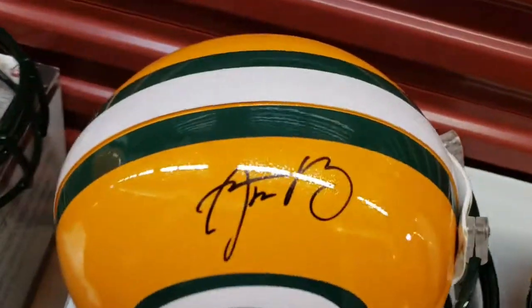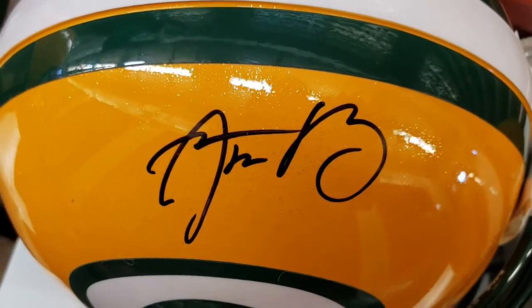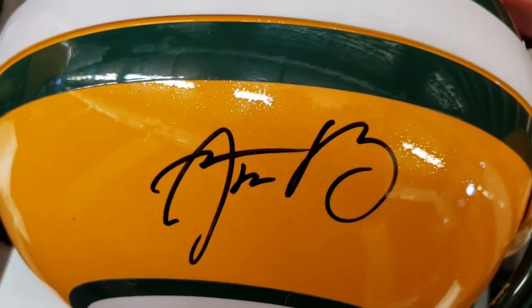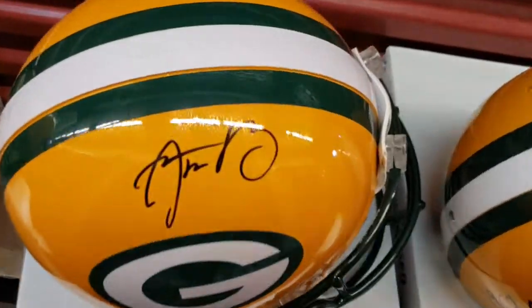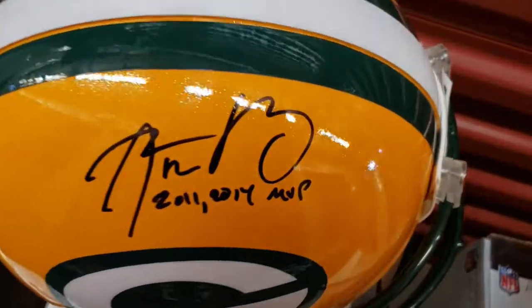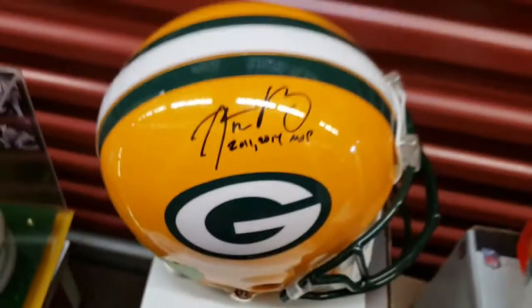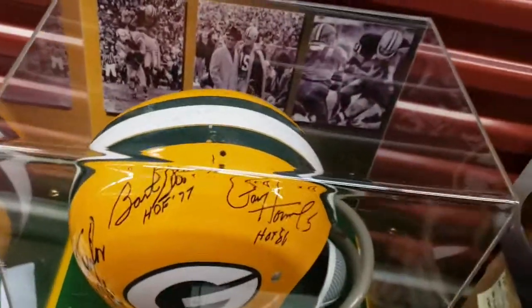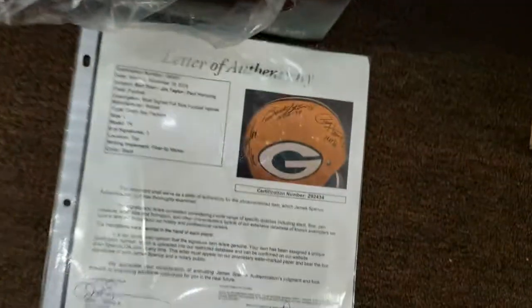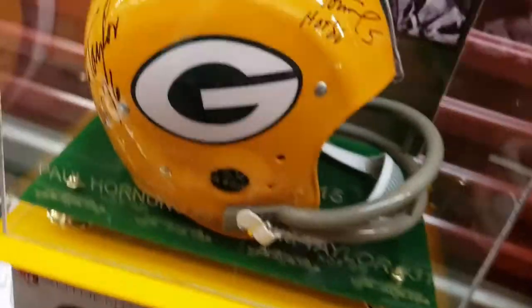Here's another pro line Aaron Rodgers helmet. When it comes to current players like Aaron, I'm basically selling this at wholesale or probably less than my cost — I'm trying to concentrate on what most people know me for, and that's the '60s legends. Here's a better one with the double inscription — both MVPs on it — and a very good Aaron signature.